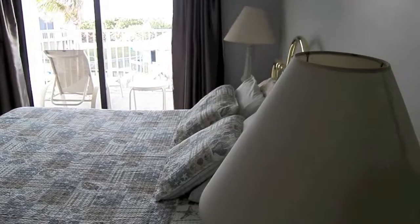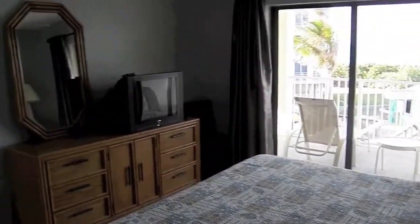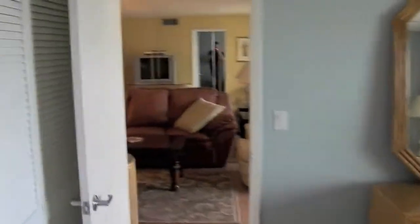Last but not least, into the main bedroom area with a master bedroom king bed. Plenty of drawer space and closet space — a nice double-sized closet with plenty of storage.